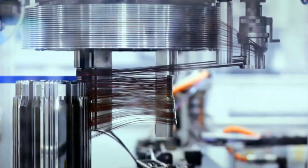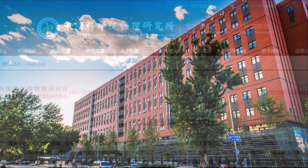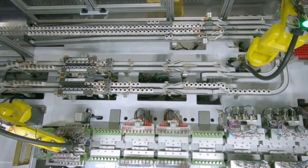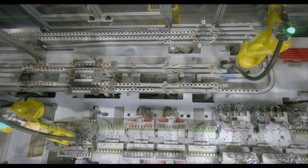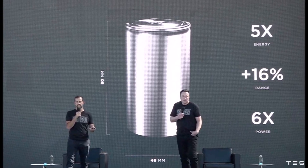Researchers at the Institute of Physics at the Chinese Academy of Sciences have set a new record by packing 711 watt-hours per kilogram of energy density inside a single battery pack. This is currently three times the capacity of battery packs used for electric vehicles on average these days, especially the 4680 battery from Tesla.